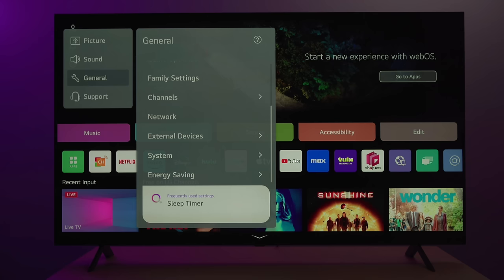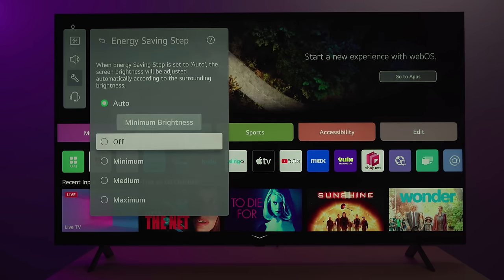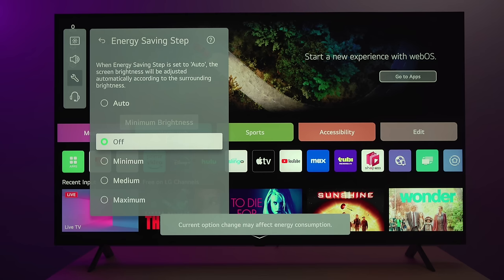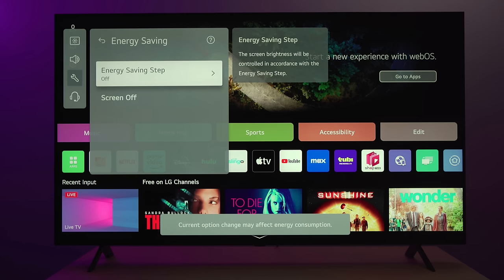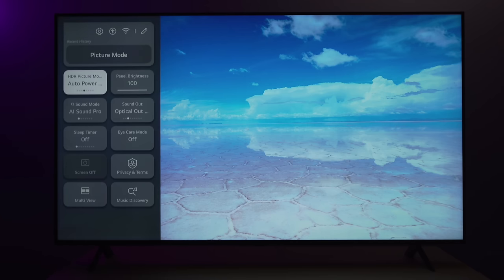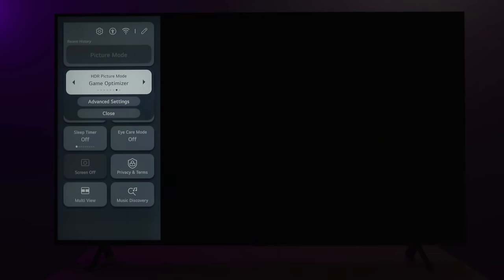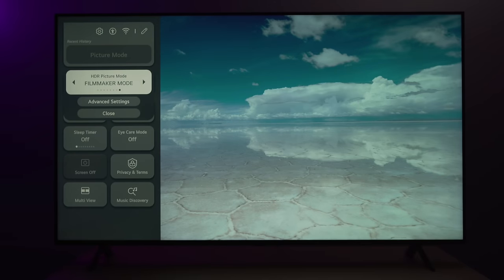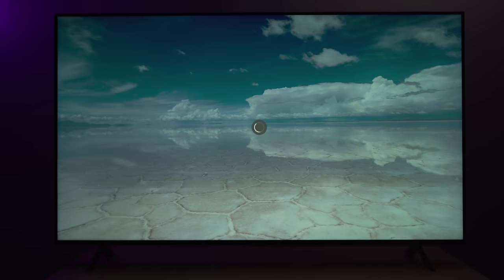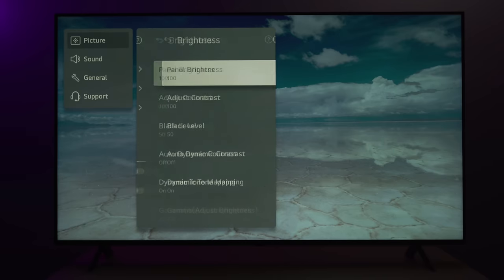Before we get into picture quality, I want to talk about the menus and the UI because LG really needs to be praised for it. They knocked it out of the park last year with the quick menu, which is intuitive and very easy to work with. You can see the care they're putting into UI, which is very nice. Personally, I really wish they put the same care into the controller design — it is a very dated controller and it hasn't changed for years.